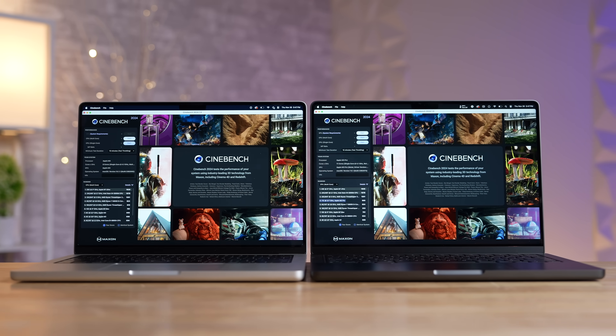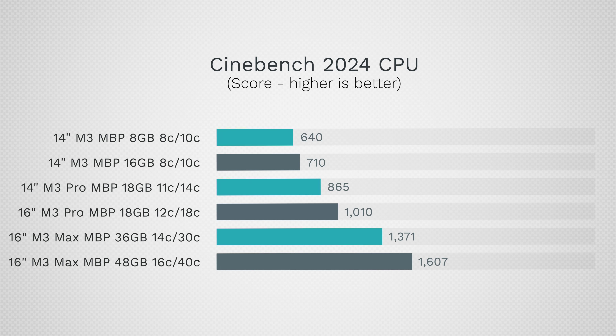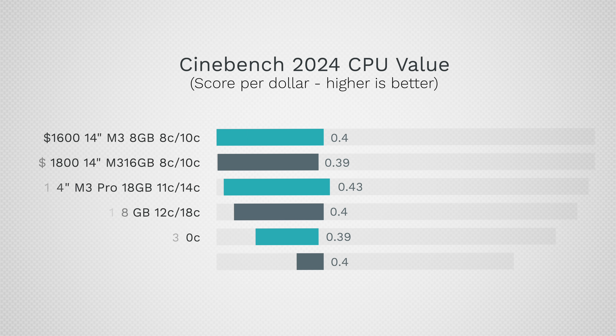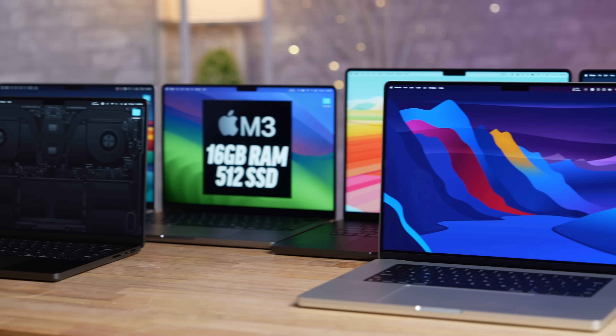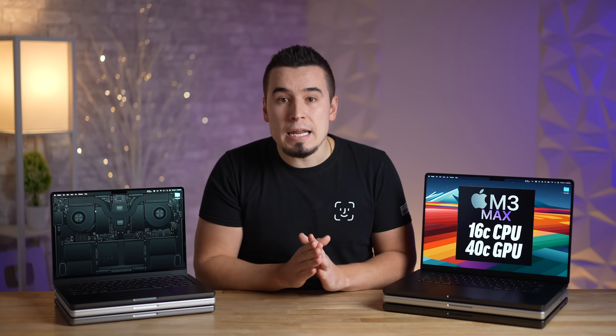The Cinebench 2024 scores increase linearly once again, but this time when you look at score per dollar, the upgraded M3 Max and the 16-inch chassis performed basically just as good as the others — except for that crazy good value 14-inch base M3 Pro chip model. So it's still worth spending the extra cash for heavy CPU rendering workloads.